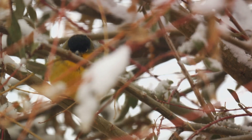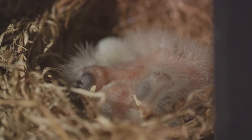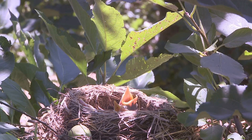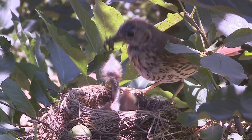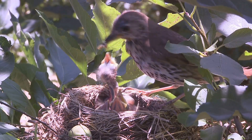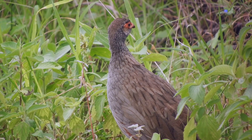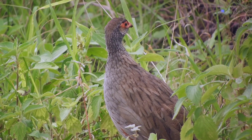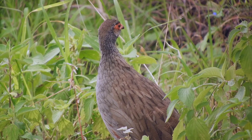The red-browed finch is a sociable creature, living in small flocks in woodland areas. It has a preference for a seed-based diet and builds communal nests where both parents share the responsibility of caring for their young. Despite its beauty and captivating behaviour, the red-browed finch is not a rare sight, especially in the southeast of Australia, and even in areas where it's been introduced, like southwest Australia.